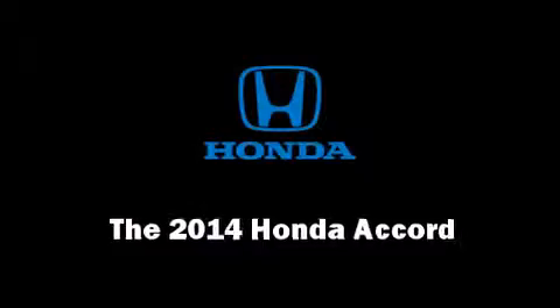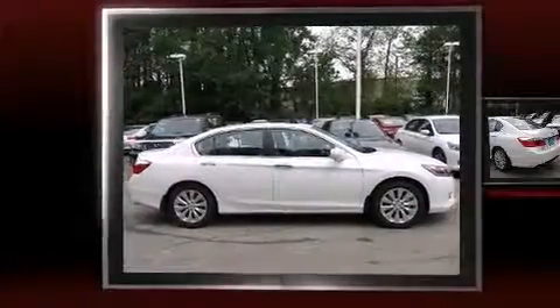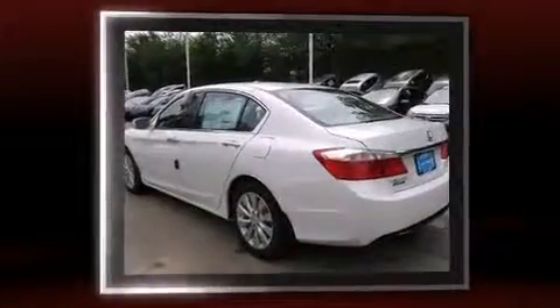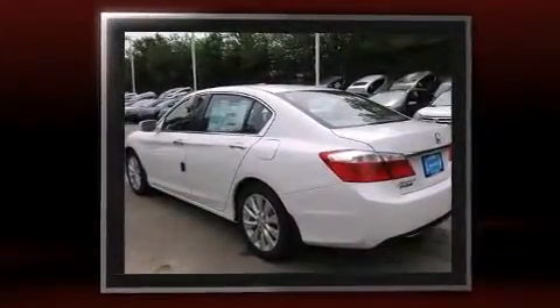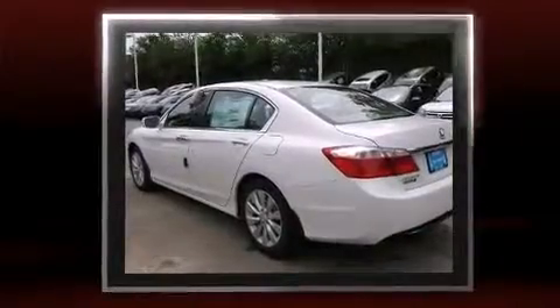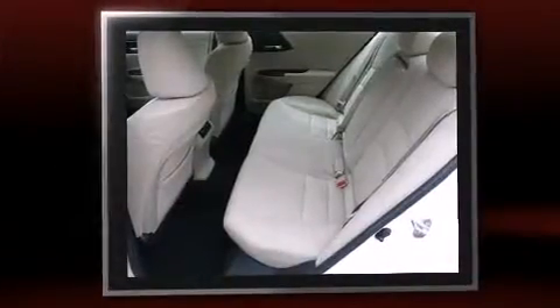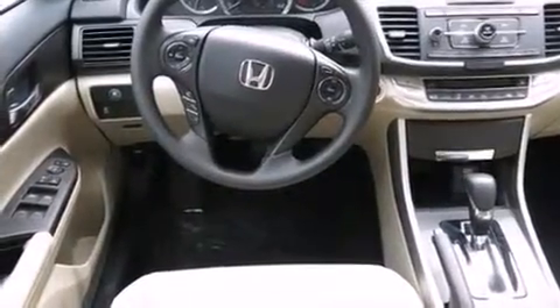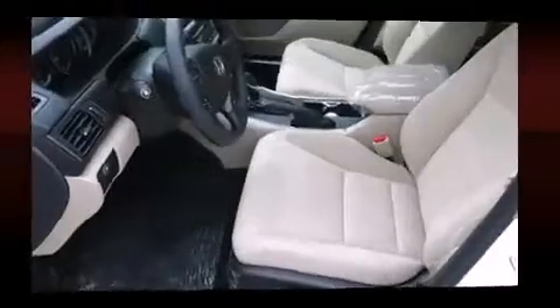Step into the 2014 Honda Accord. It features an automatic transmission, front-wheel drive, and a 2.4-liter four-cylinder engine. This model accommodates five passengers comfortably and provides features such as one-touch window functionality, speed sensitive wipers, automatic temperature control, and fully automatic headlights.